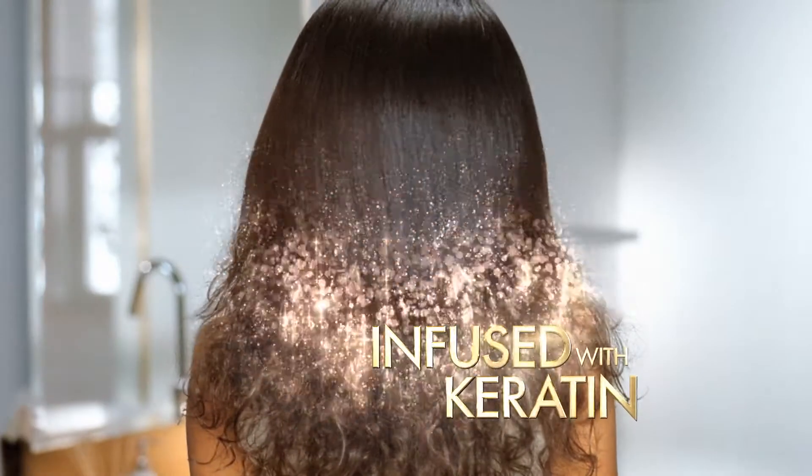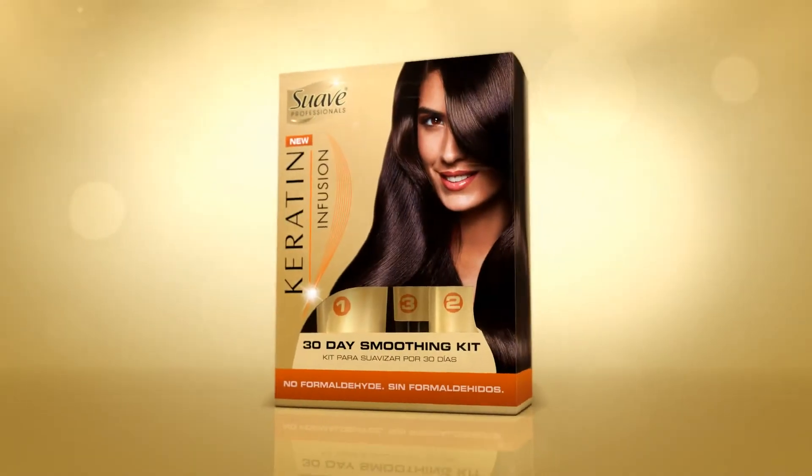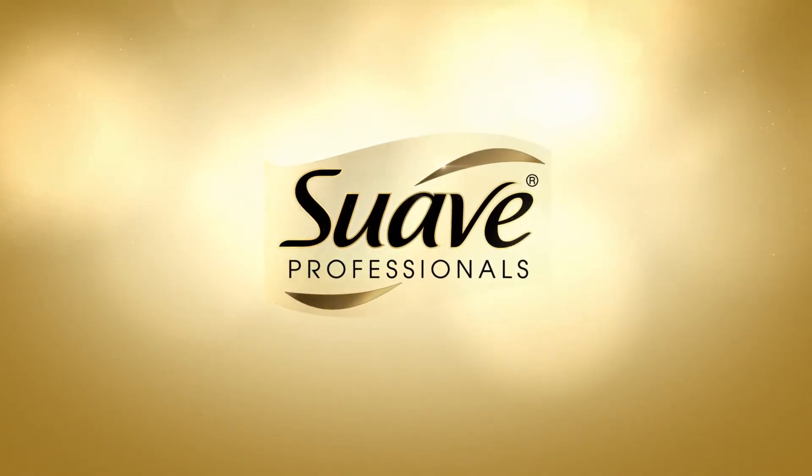Infused with keratin, it transforms frizz for hair that's sleeker and easier to style. New Suave Professionals Keratin Infusion smooths your style as well as a salon keratin treatment. See how at Suave.com.